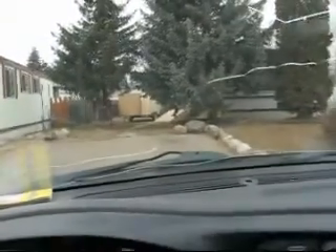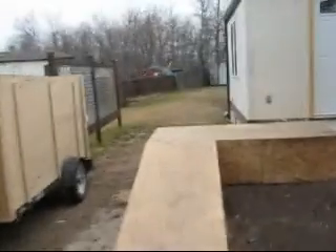Just pulling up to my humble abode. I just got my drywall delivered, and I'll take you on a quick tour. You can see the nice big mature trees out front.